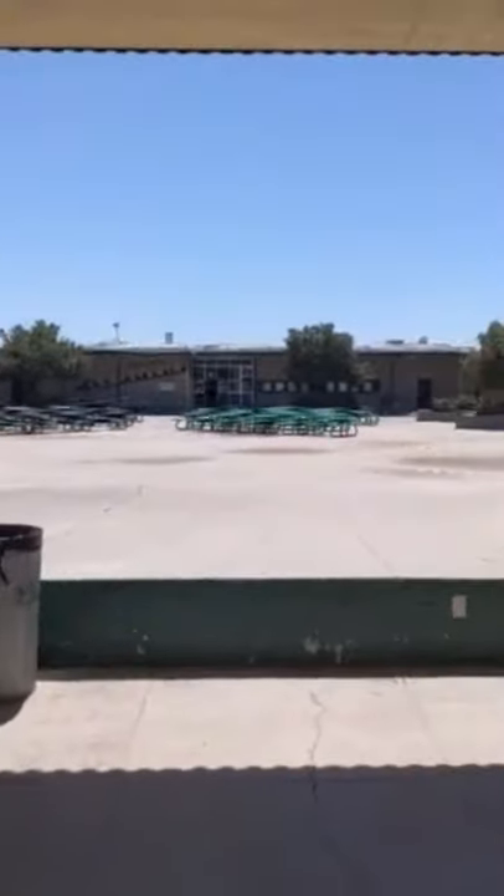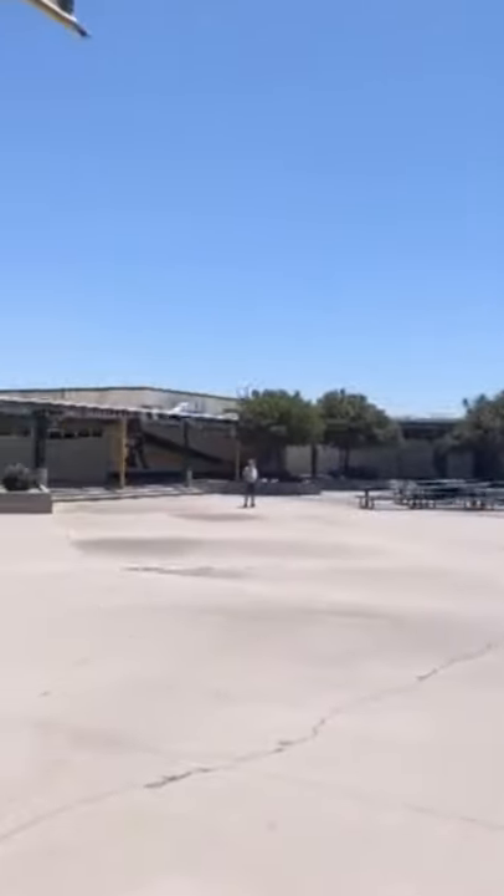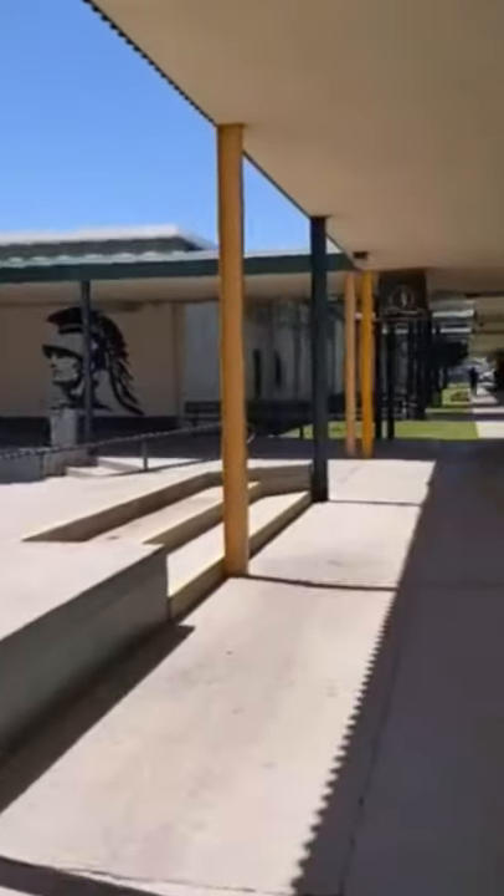Behind me we have the stage and activities court where we host lunch activities and eat. There usually will be music playing some days, and during homecoming there are different fun activities to participate in that help you get involved at Davis.